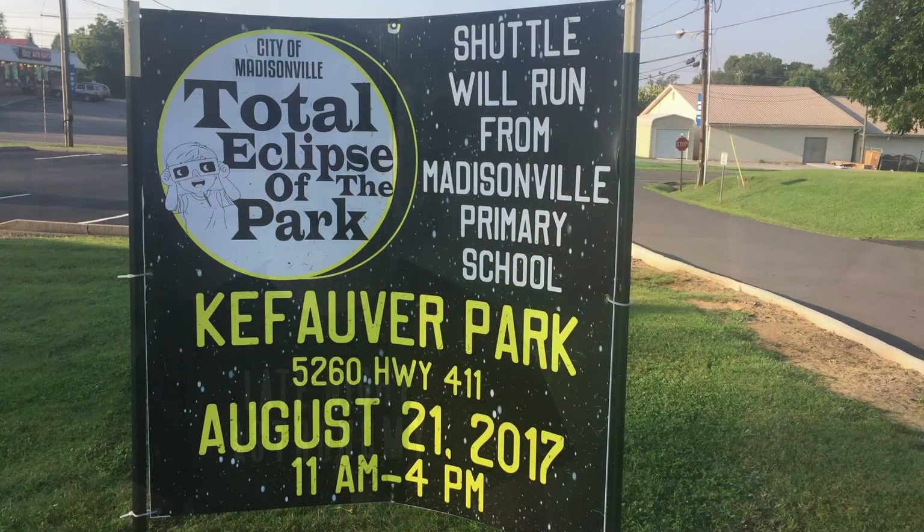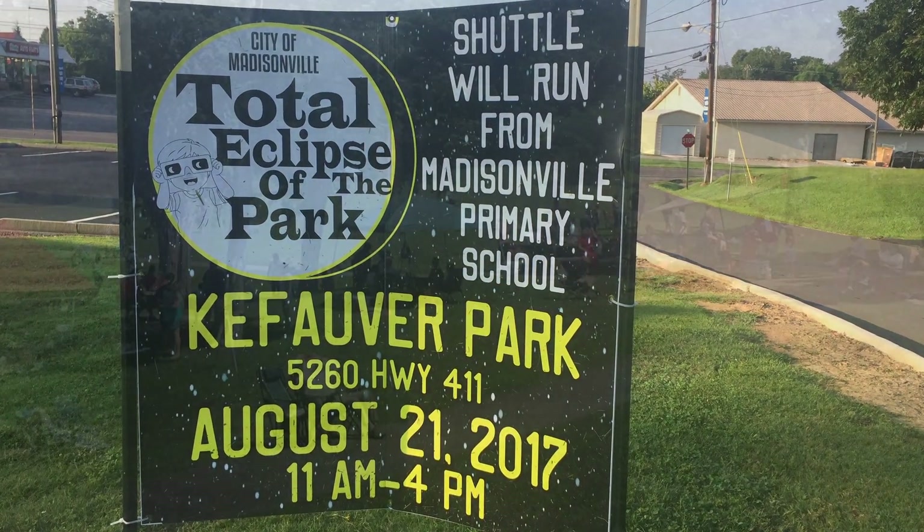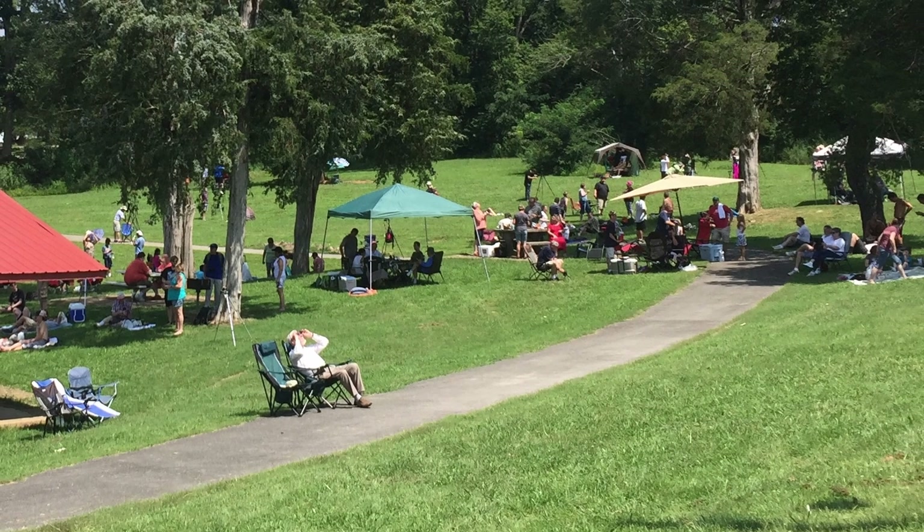For the 2017 Great North American Total Solar Eclipse, I did not plan ahead, and I found myself sleeping in my car in a parking lot the night before the event occurred near Madisonville, Tennessee. It was not the best night of sleep I ever got, but the next day I found a public park where there was an event going on for the eclipse, and I had a wonderful time, but I was quite exhausted.